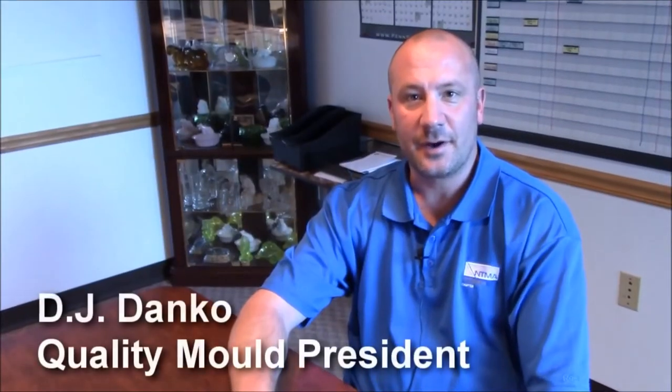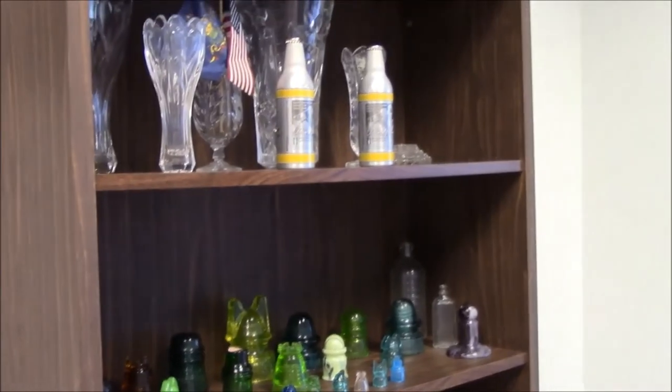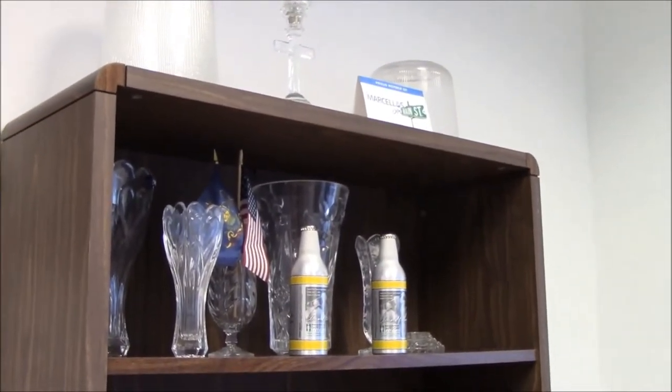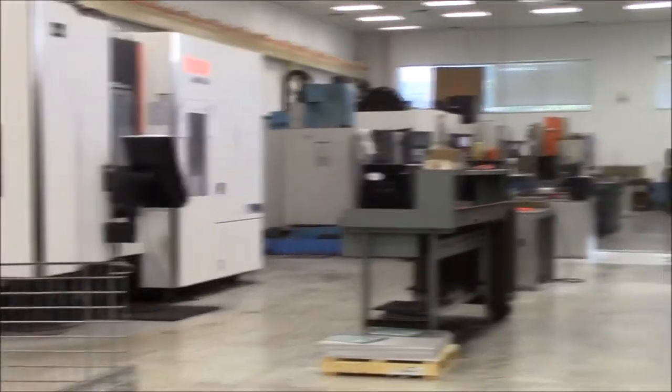DJ Danko, president of Quality Mold: We manufacture molds for the glass industry, parts for power generation, defense, mining, pharmaceuticals, and a virtual reality company.